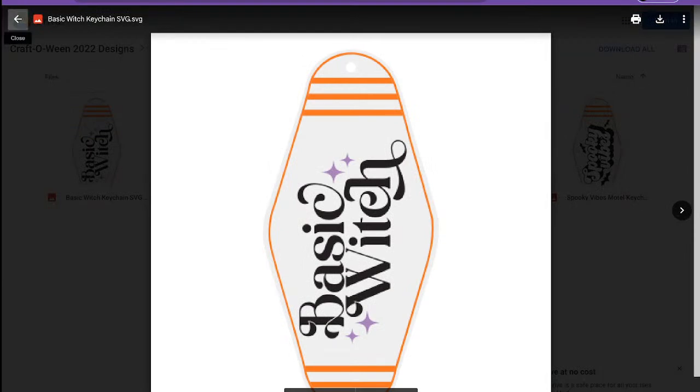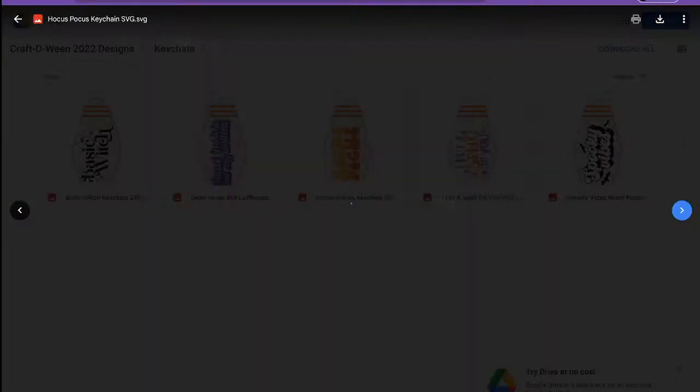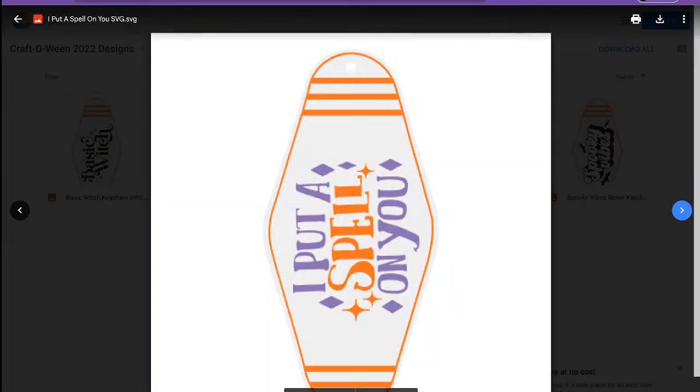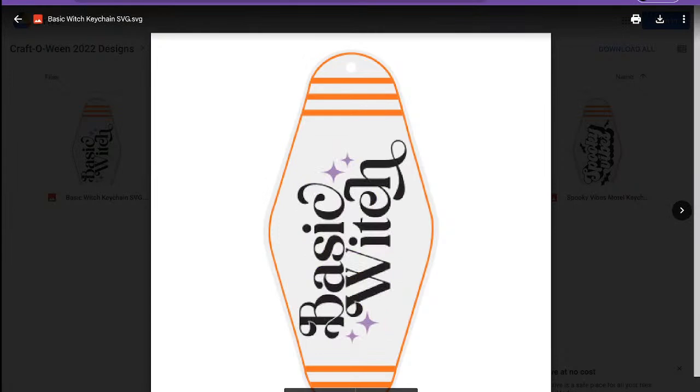Now we can customize this with one of these designs. Help me pick out which design we're going to use tonight. Last night a lot of y'all were saying to use the Basic Witch, and even more said Spooky Vibes - I used Spooky Vibes last night. We could do Basic Witch, Dead Inside But Caffeinated, Hocus Pocus, I Put a Spell on You, or Spooky Vibes again. Majority rules!